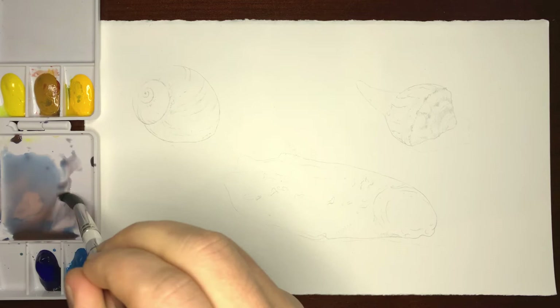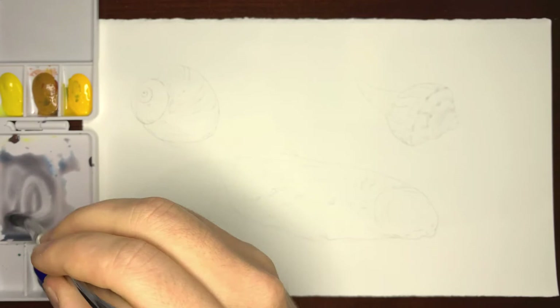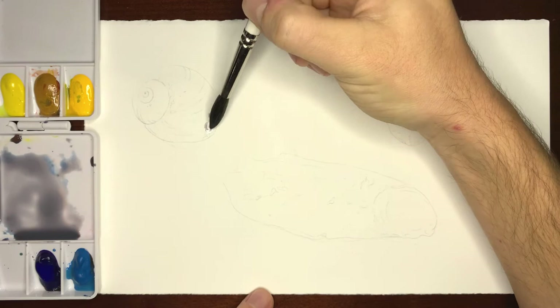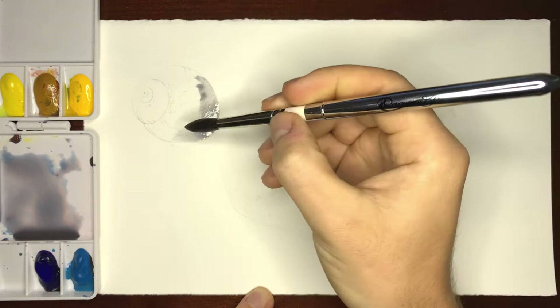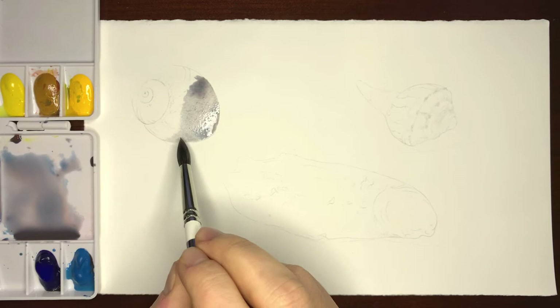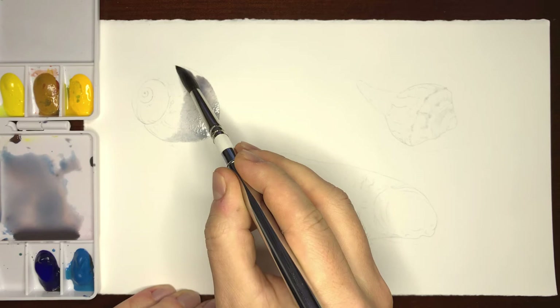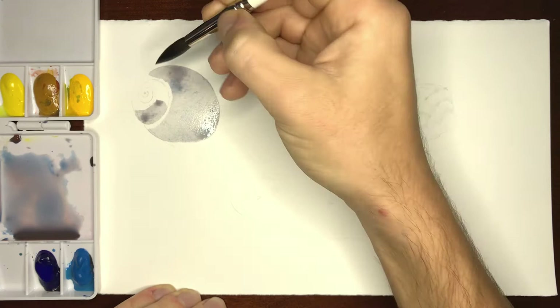Now I'll take the color I mixed and start dropping it in the areas where I want it to be more intense, avoiding areas where I want more lightness. You have to work quickly with this process because if your paper dries from the initial water wash, you won't get this nice spreading effect. This part up here is drier, so you can see how one edge becomes soft while another remains hard — but that's okay. I'm just going to work with what I've got.